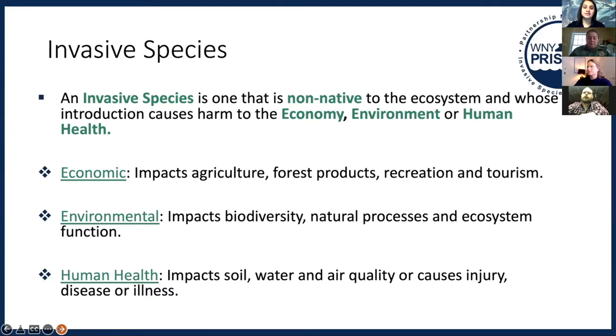It may impact the economy — certain forest pests that have been in the news, like the spotted lanternfly — things that might impact agricultural crops and cause some type of economic hit. Or it could be something that grows throughout a water body and people can no longer swim, boat, or fish, impacting recreation or tourism.